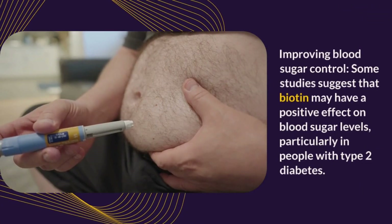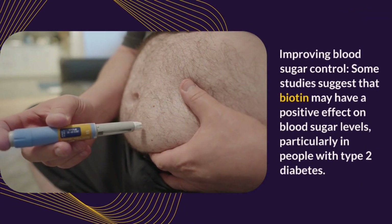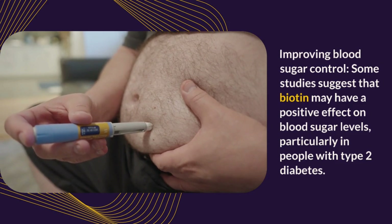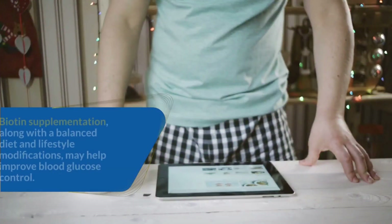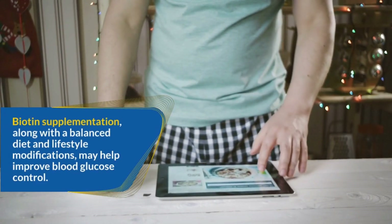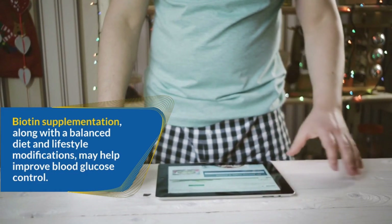Improving blood sugar control: Some studies suggest that biotin may have a positive effect on blood sugar levels, particularly in people with type 2 diabetes. Biotin supplementation, along with a balanced diet and lifestyle modifications, may help improve blood glucose control.